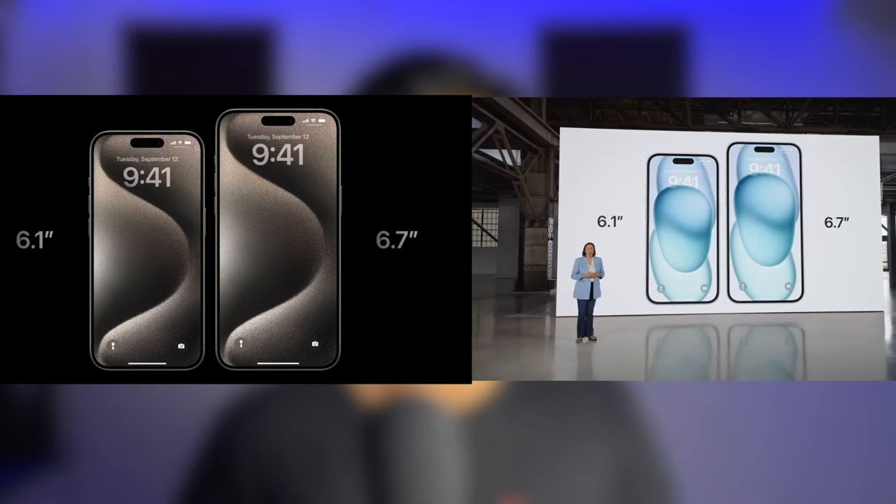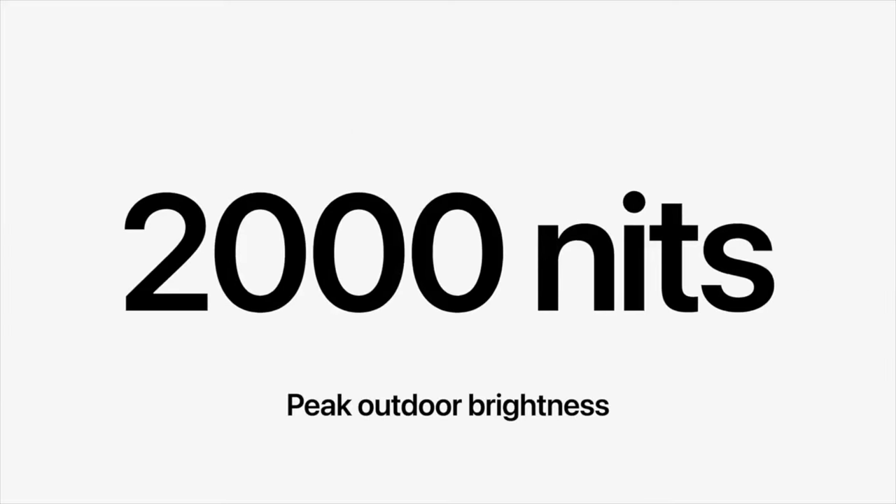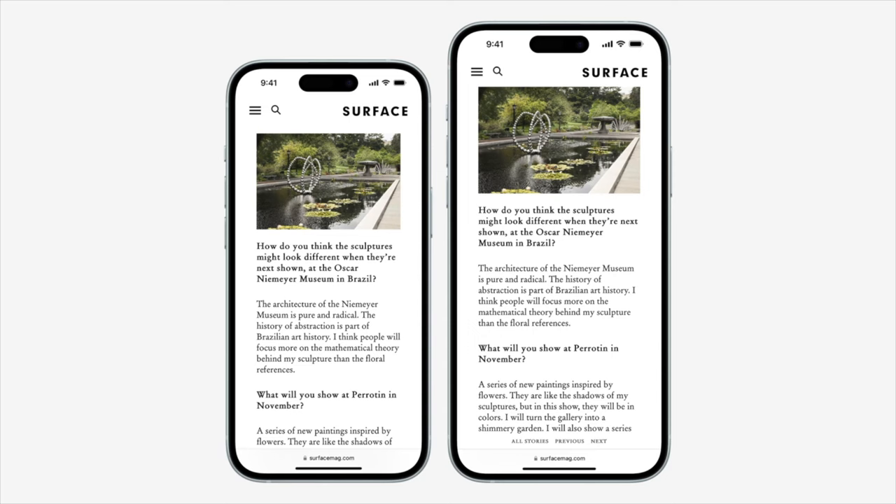For dimensions: the iPhone 15 and 15 Pro come with a 6.1-inch Super Retina OLED display with a peak brightness of 2000 nits. The 15 Plus and 15 Pro Max come with a 6.7-inch display. The main difference between the iPhone 15 and the 15 Plus is really just a bigger battery and a bigger screen. I honestly don't see the point of a Plus version — put your thoughts in the comments.